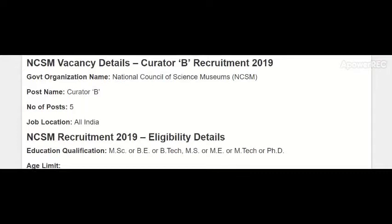These five vacancies are in the National Council of Science Museums, which is a central government organization. The post name is Curator B, number of posts is five, and the job location is all over India, including Bangalore.